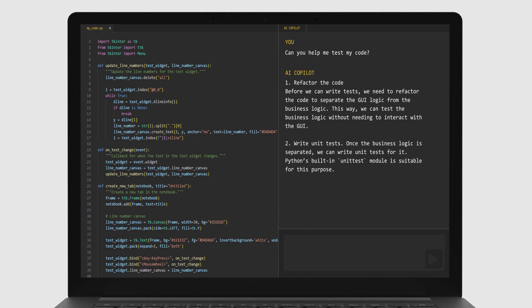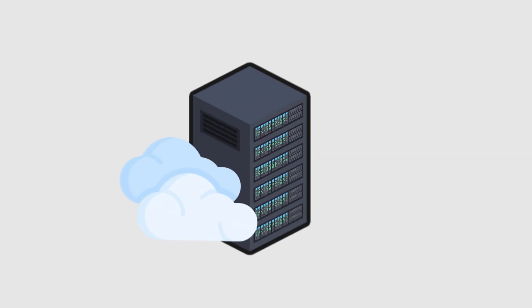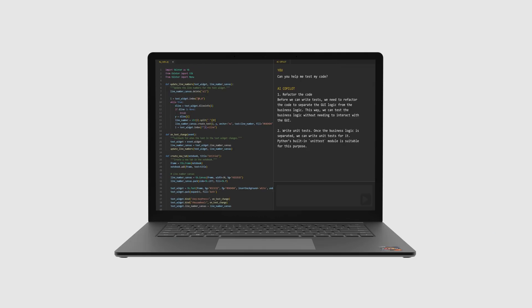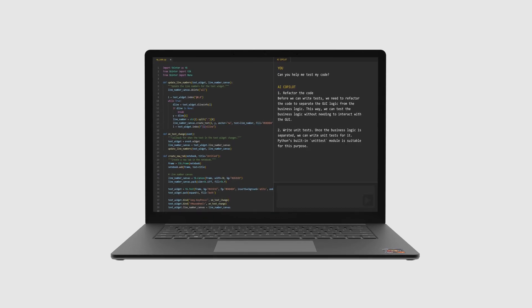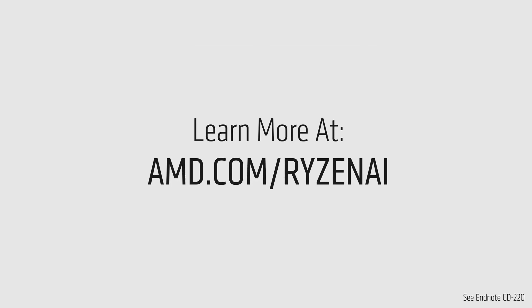The PC will play a pivotal role in shaping the future of Hybrid AI, allowing users to seamlessly switch between utilizing AI on the cloud and the PC, as they adapt to the complexity of each use case or model. AMD Ryzen AI is available now on select laptops, advanced with AMD Ryzen Pro 7040 series processors.